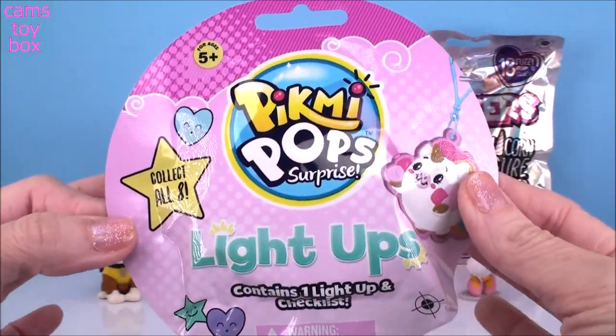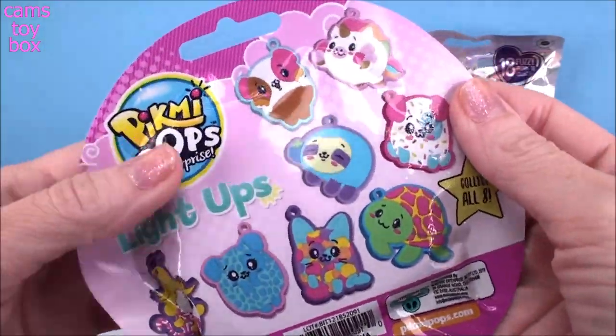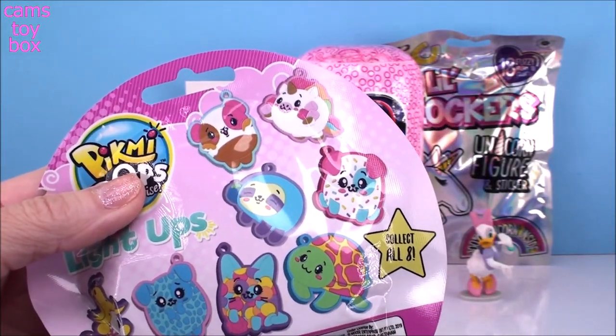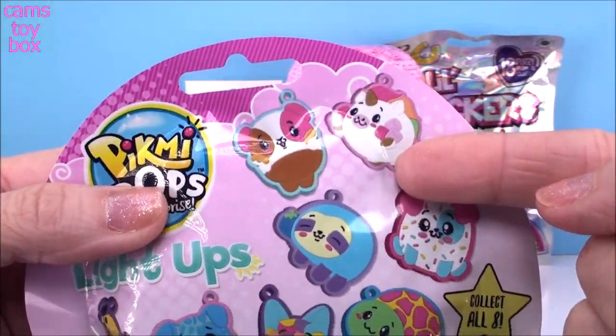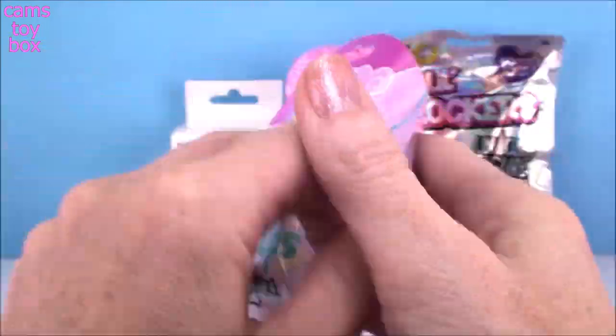Next up we have a Pikmi Pop Surprise Light Up Blind Bag. There's eight different ones to collect and these are really really nice guys, super beautiful. I'm still trying to get a couple of them — I'm still missing our unicorn one, this guy here, and this little one with the banana peel on its head.